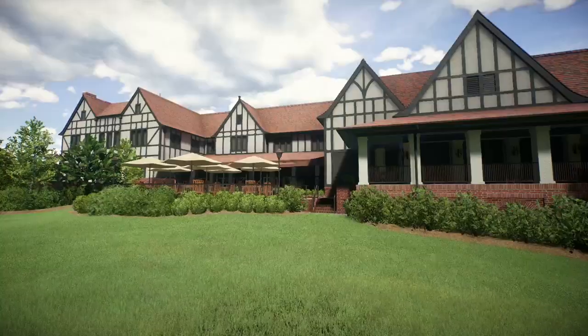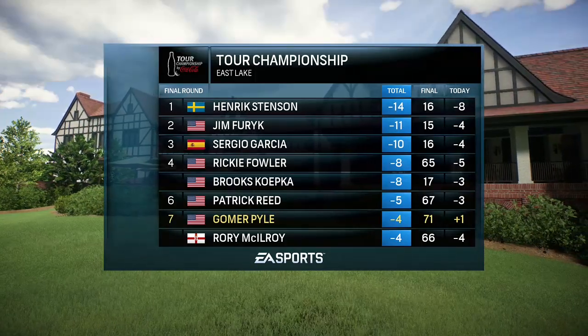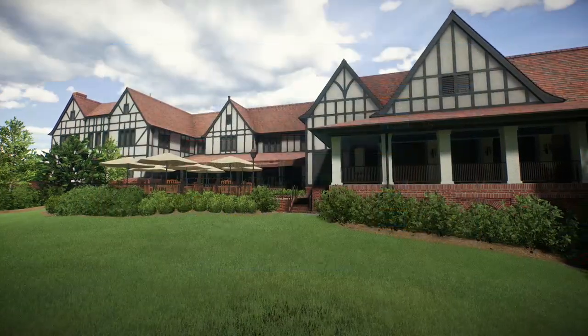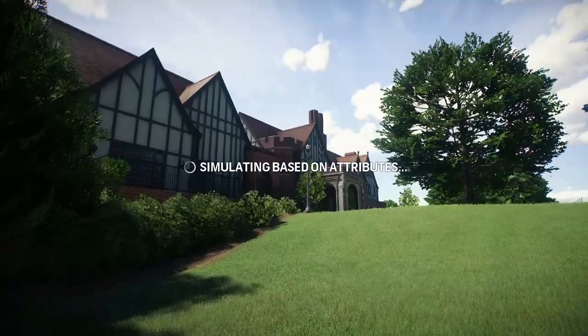So that concludes the final round here at this spectacular setting. Frank, final thoughts on the tournament. Rich, I thought this was really a fantastic venue that challenged the players, and we saw some exciting golf out there all across the board.